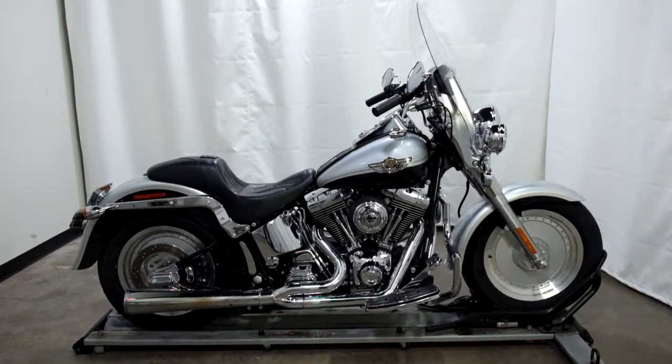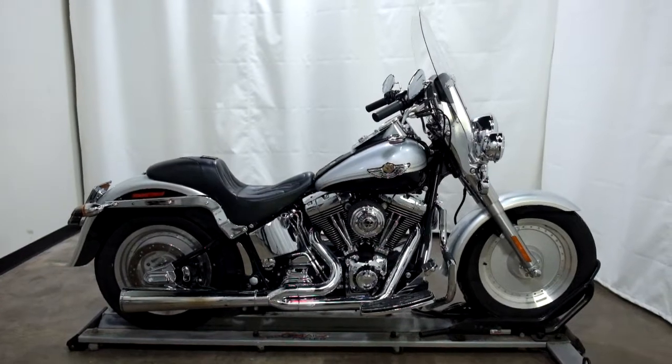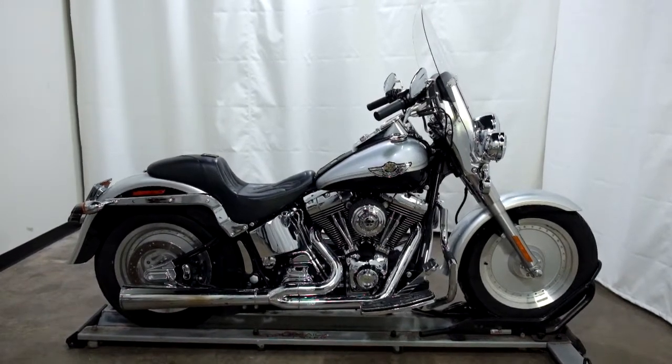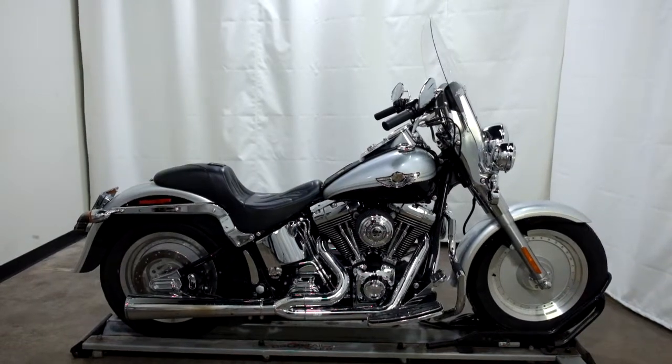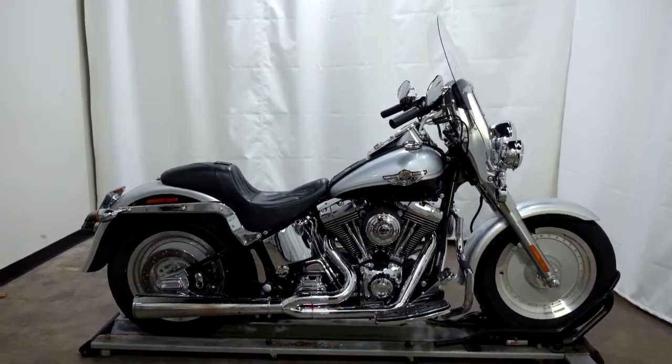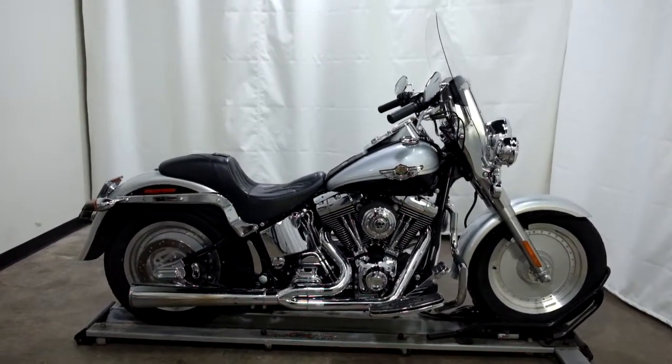Welcome to SimplyRideUSA.com. Today we have an outlet 2003 Harley Davidson Fatboy. This is a 100th anniversary edition with just under 19,000 miles on it. So let's take our walk around it, we'll show it to you, then we'll fire it up for you.